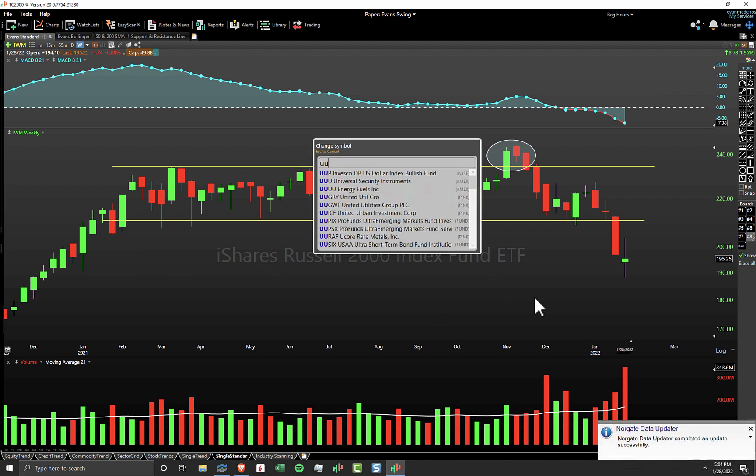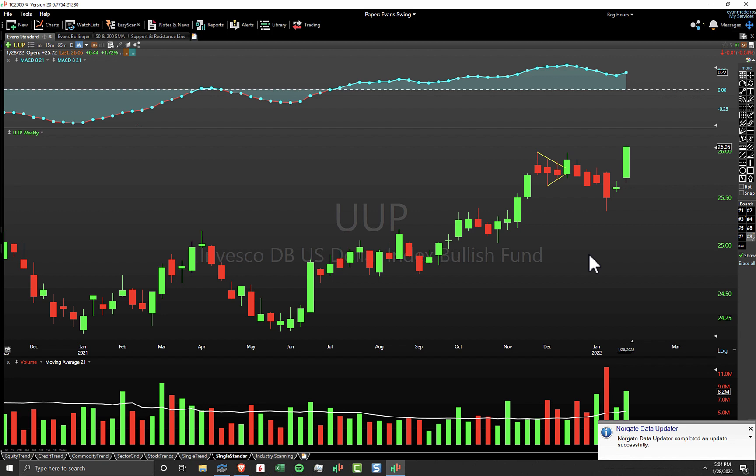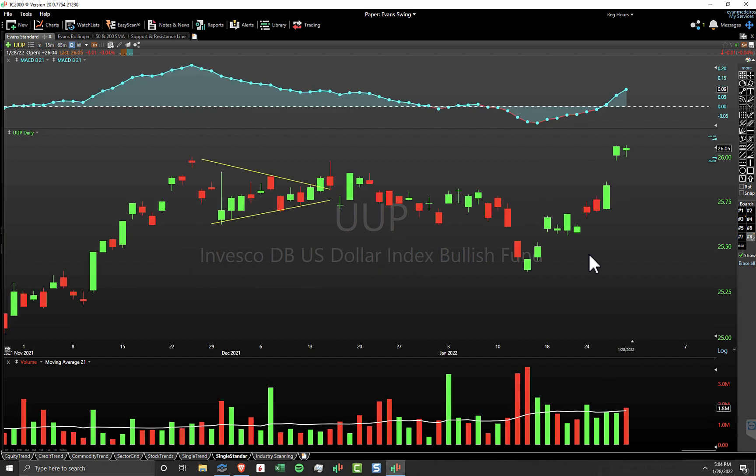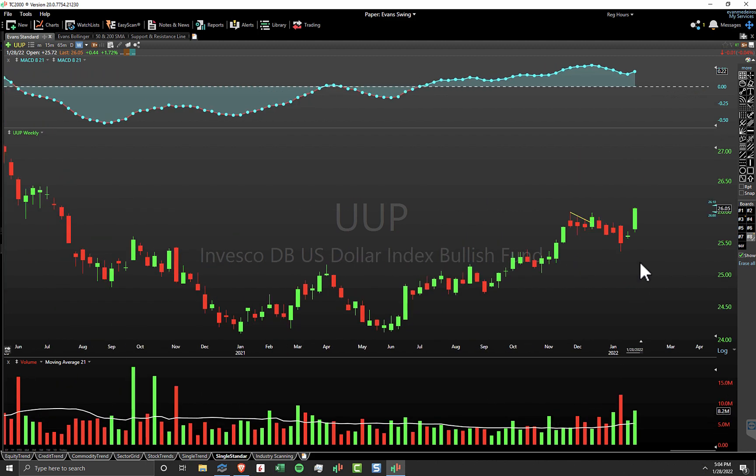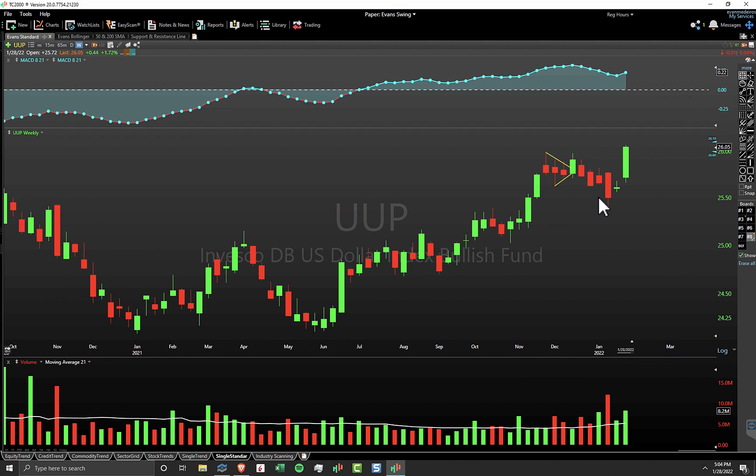Last but not least, I wanted to mention the U.S. dollar making a big move here. I don't know that too many people are paying attention to it, but this obviously has lots of implications for most other markets. The dollar dictates moves in a lot of things, and the dollar is breaking out to fresh new highs. It consolidated for the past six or seven weeks, and now again fresh new highs. The dollar on the move puts pressure on lots of things — definitely something to keep an eye on.